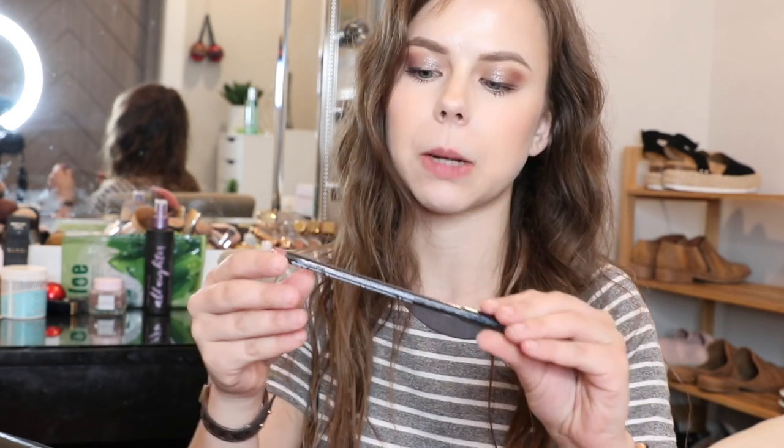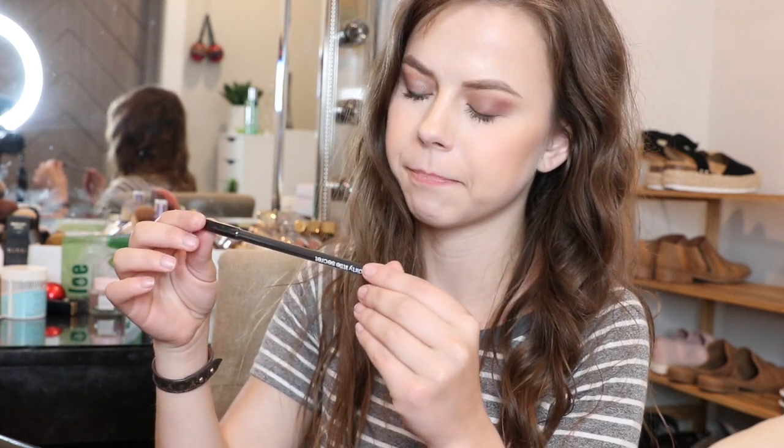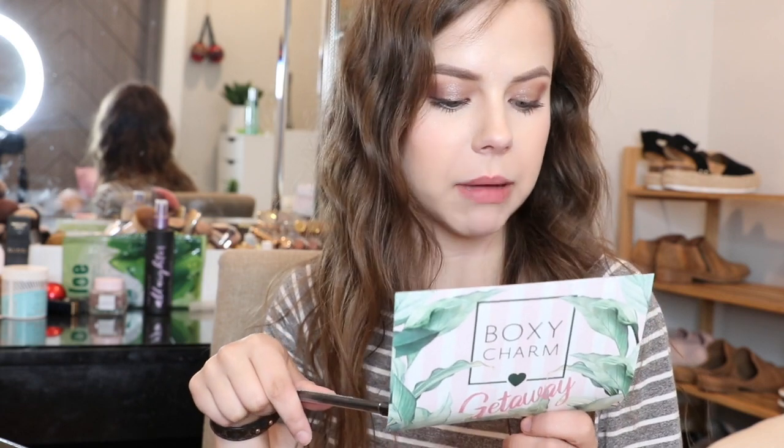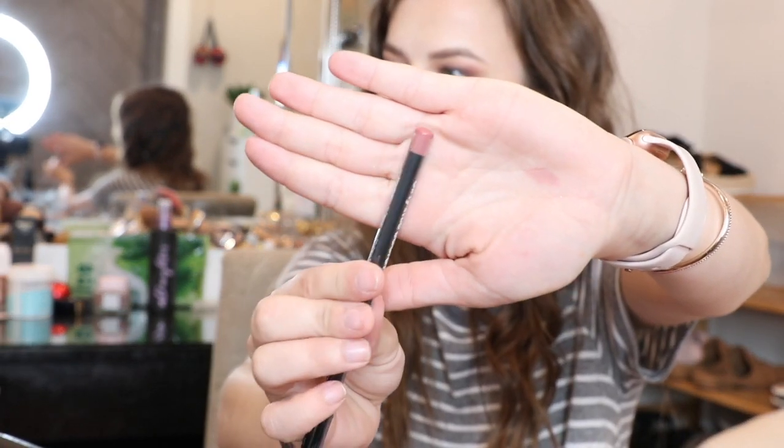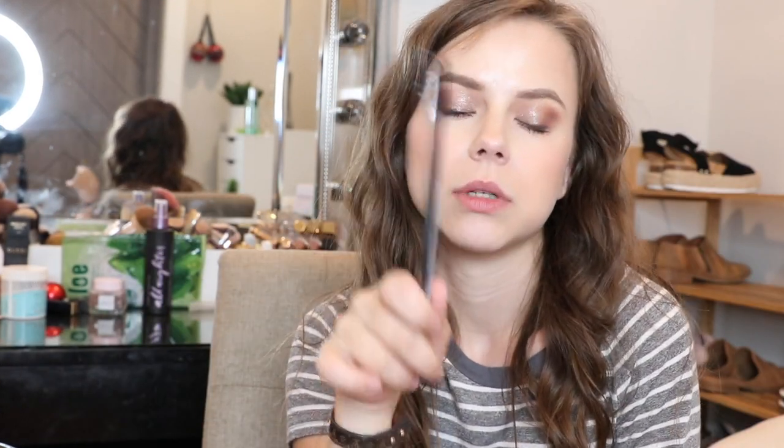The first thing I'm pulling out is this little pencil. This is Dirty Little Secret Lip Liner — smooth and creamy. It's here to help you create the perfect pout, retails for $15. It's a really good color, but it looks like one you have to sharpen, so I'm not going to open this. I'll probably put it in a giveaway. Pretty neutral color though — love a good lip liner.